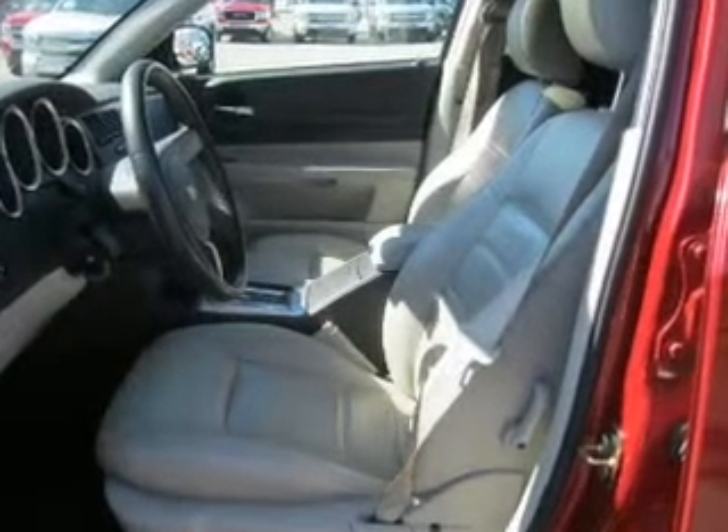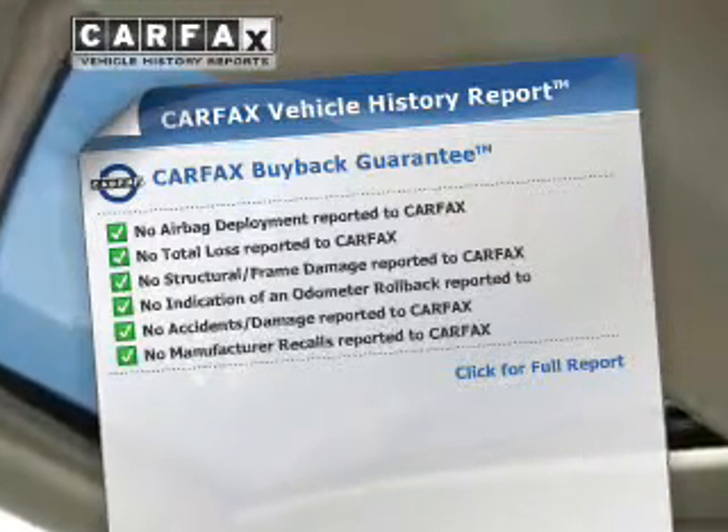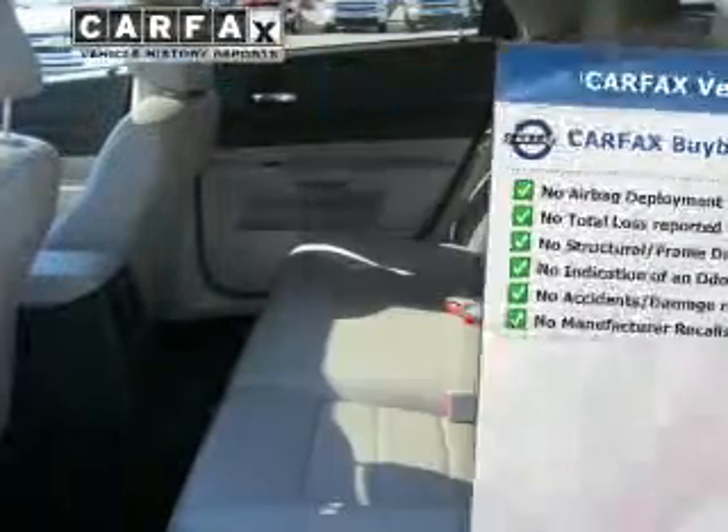The sunroof lets fresh air in. This vehicle comes with a Carfax report, which reduces your buying risk by providing the vehicle's history before you purchase.